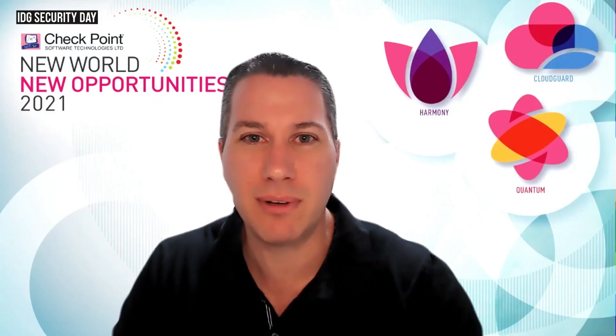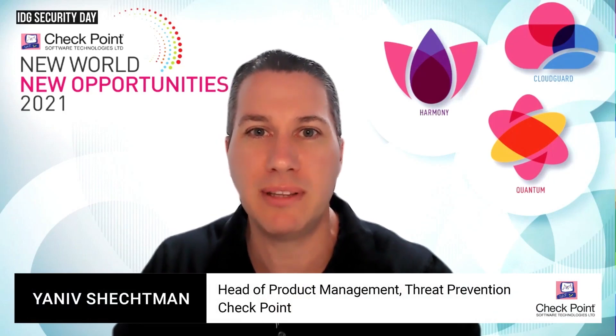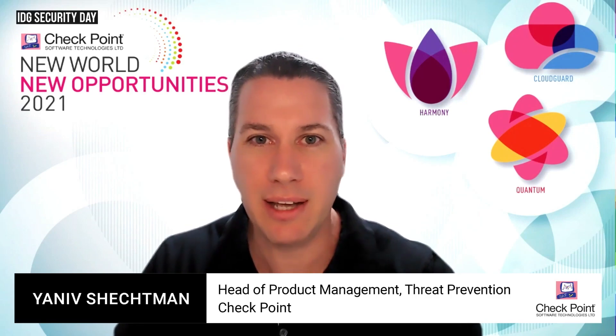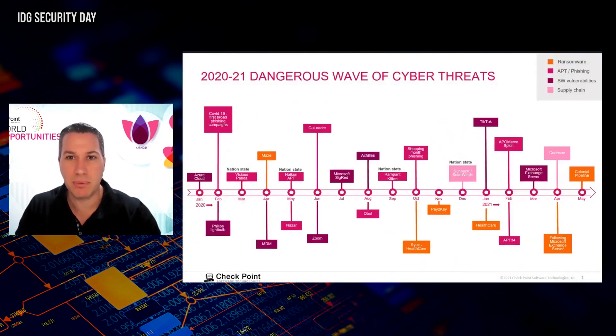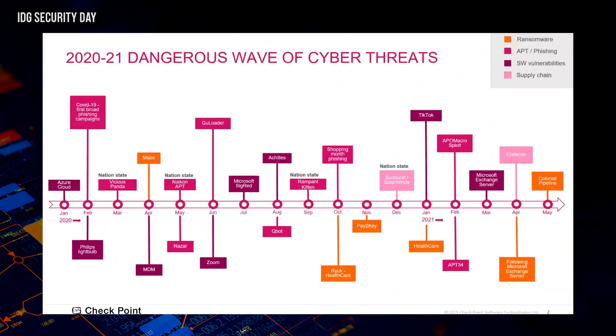At Checkpoint, my role and my team's role is to add new security capabilities to help prevent the next zero-day threat — threats that haven't been seen before. In the coming 20 to 25 minutes, we'll talk about sophisticated attacks and how we can block them using the power of AI.